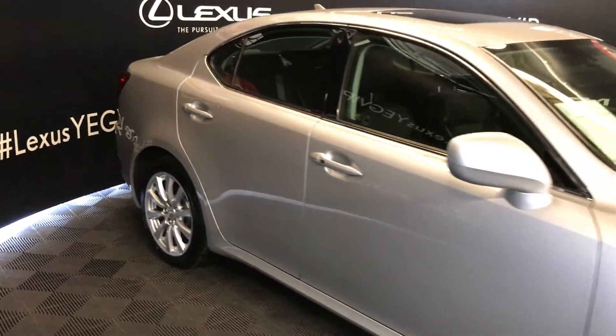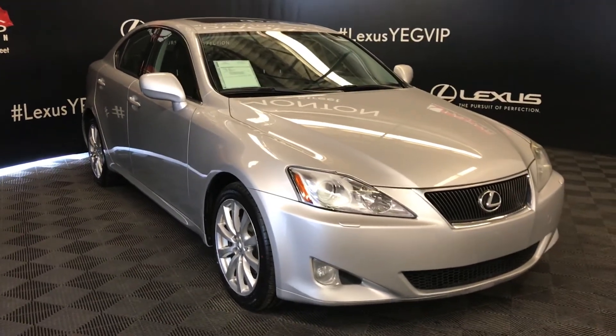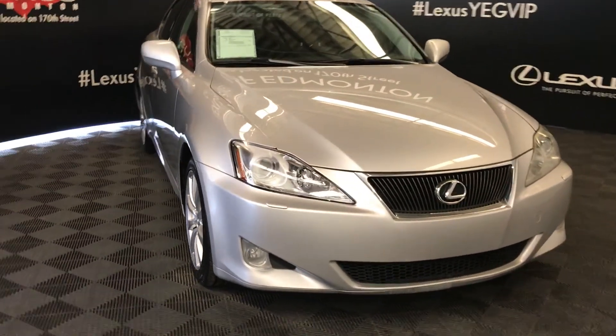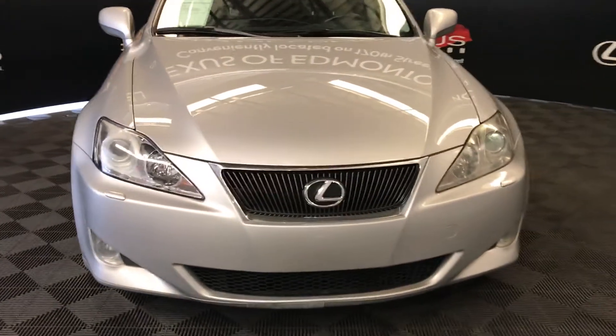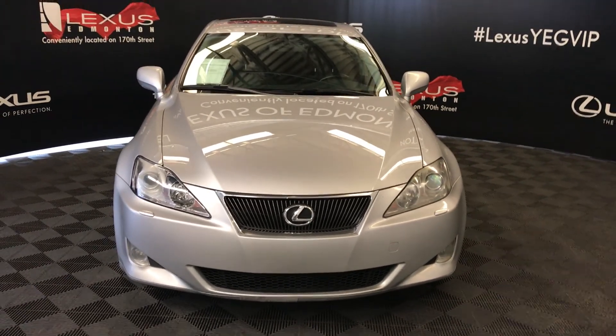Side mirrors can fold shut. Adaptive front lighting system, Xenon HID headlamps with headlamp washers, daytime running lights, fog lights, engine block heater, and so much more. So come on down to Lexus of Edmonton and check out all of our pre-owned inventory.